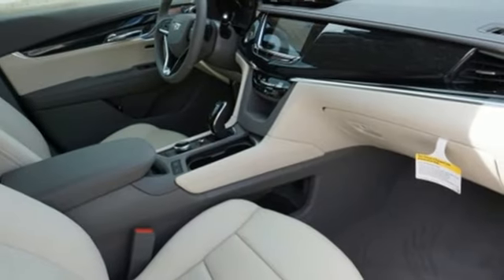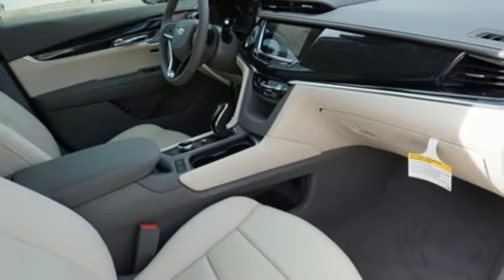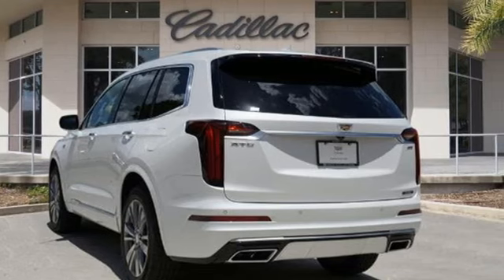Memory exterior door mirror settings, dual zone climate control, front and rear parking sensors, and V6 engine.